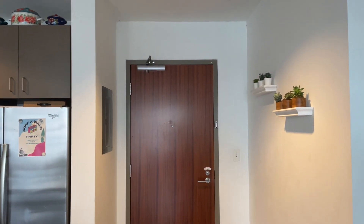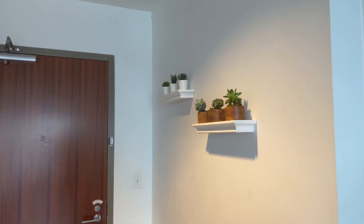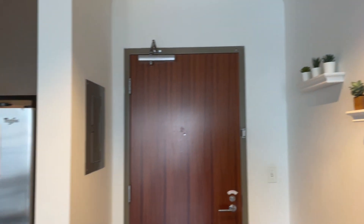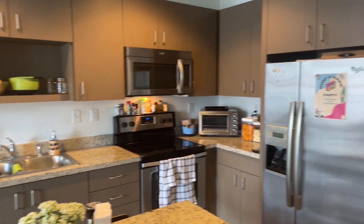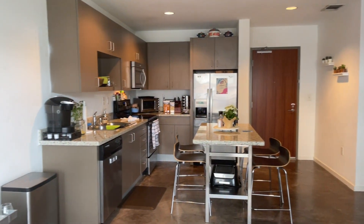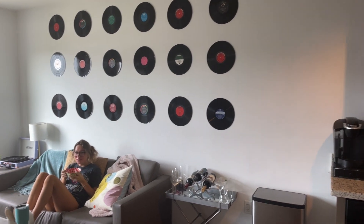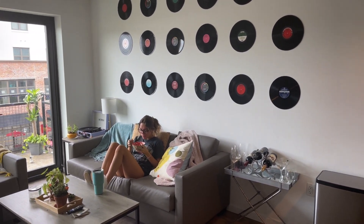This is the front door where you walk in. These are some cute little succulents, and then this is our kitchen. Just a quick overview — hi Kenny — of the living room.